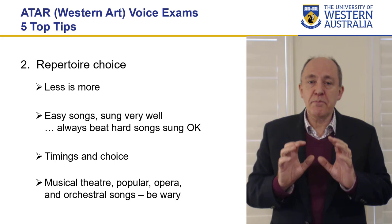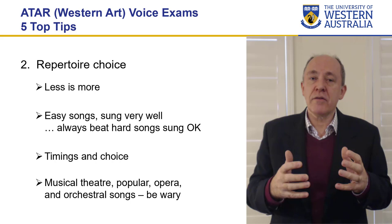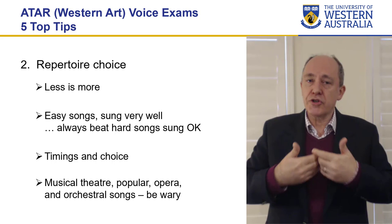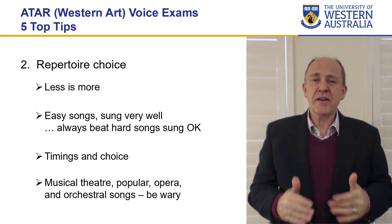Choose your best songs and present them really well. You're far better off doing fewer songs that meet the minimum requirements than doing an extra song where we go, 'Really? Why did you do that?' So do the minimum you need to do to show yourself off. In terms of repertoire choice, I would avoid music theatre in general. I have been on panels where music theatre has been presented and the examiners say no — it's Western art.